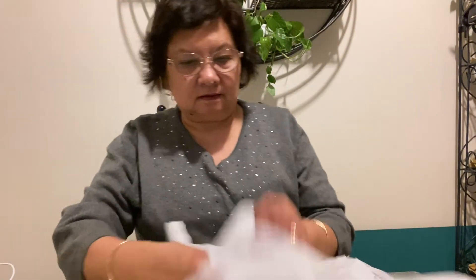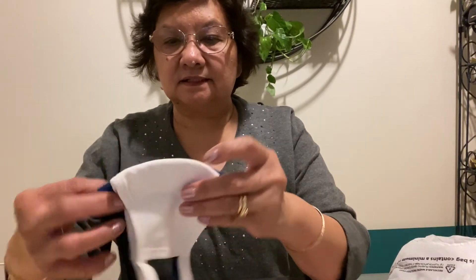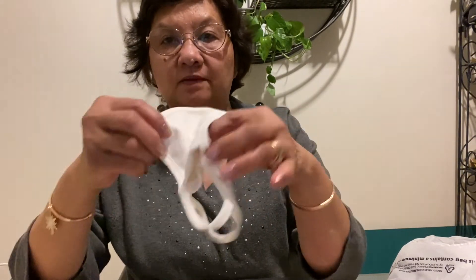I also found these masks. I like these masks — they come three in one pack for ten dollars. You have blue, black, and white. You have to wear a mask if you're going somewhere now.